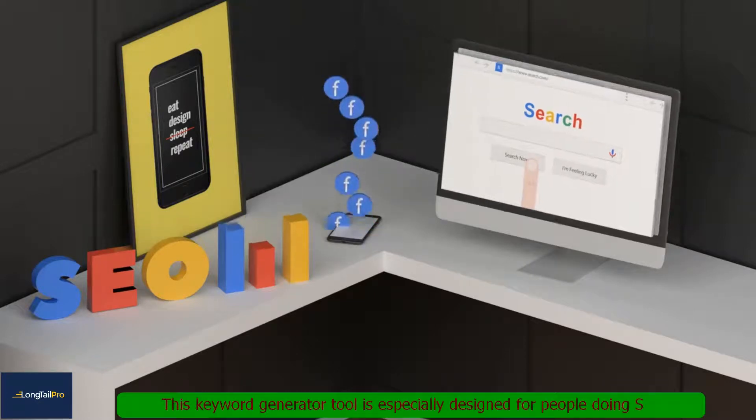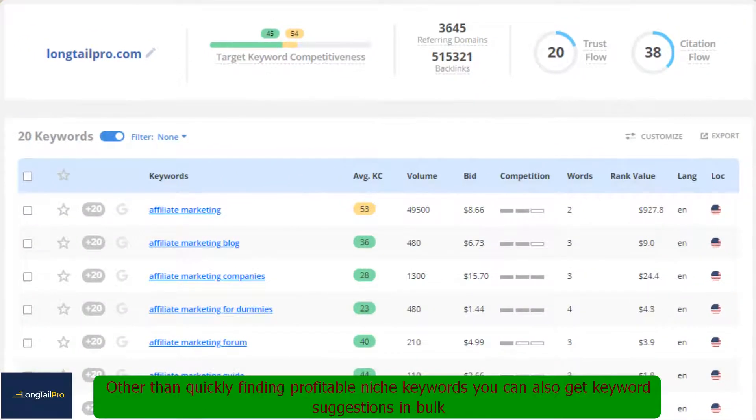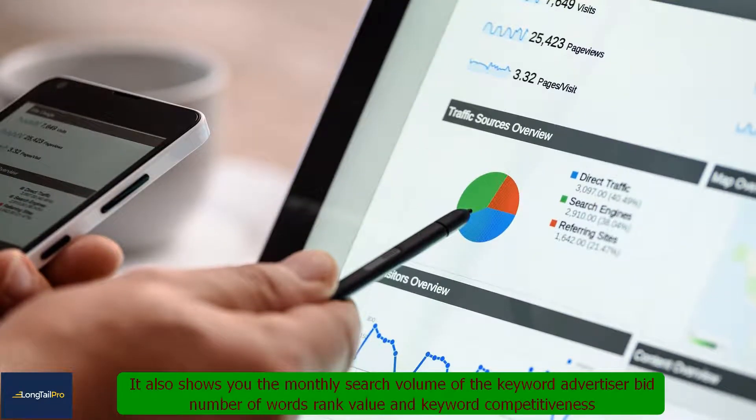This keyword generator tool is especially designed for people doing SEO. Other than quickly finding profitable niche keywords, you can also get keyword suggestions in bulk. It also shows you the monthly search volume of the keyword, advertiser bid, number of words, rank value, and keyword competitiveness.